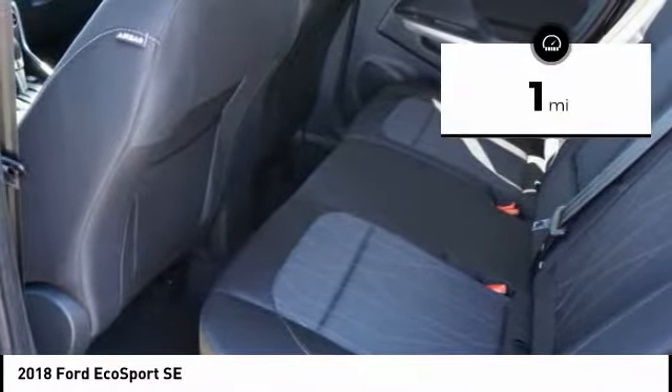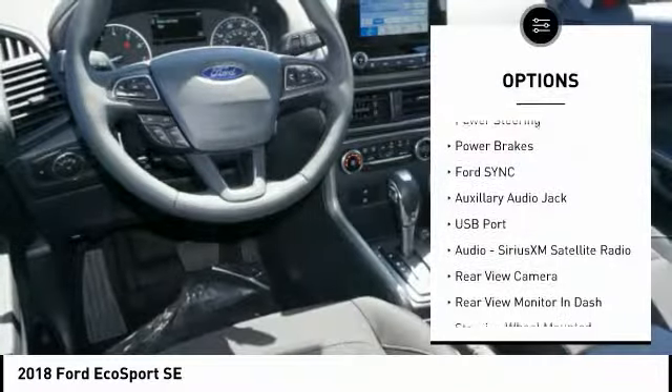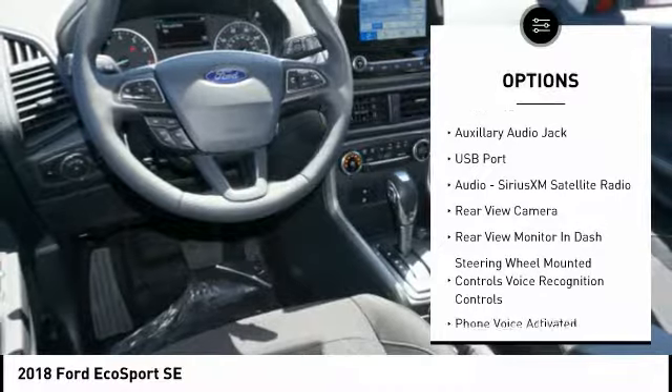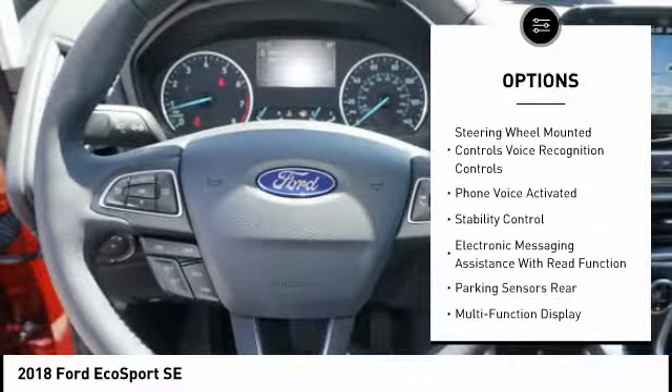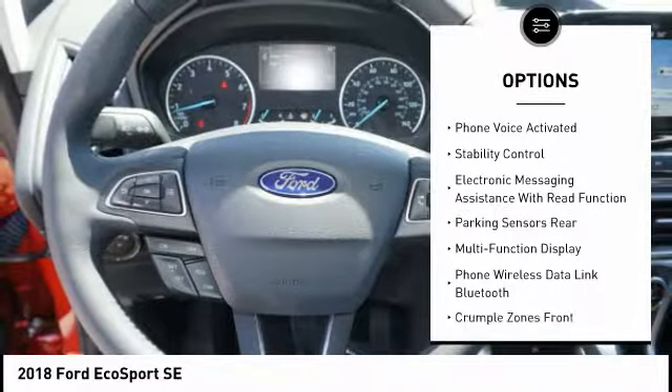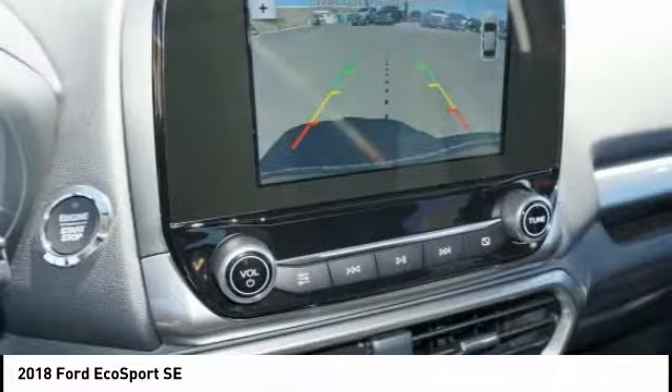This vehicle has less than 100 miles. Here are some of this vehicle's great options: stability control, heated seats, backup camera, steering wheel audio controls, anti-lock braking system, traction control, air conditioning, driver's side remote mirror, alloy wheels, and driver airbag.